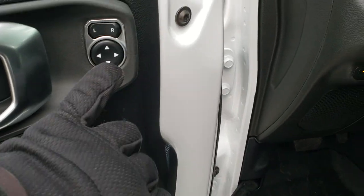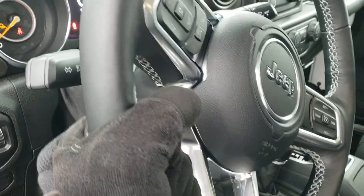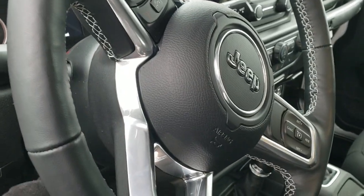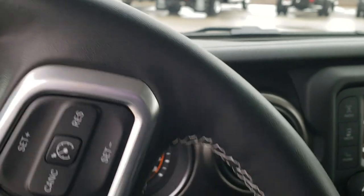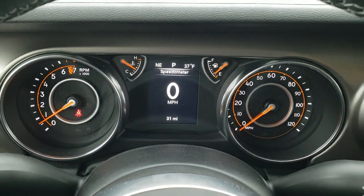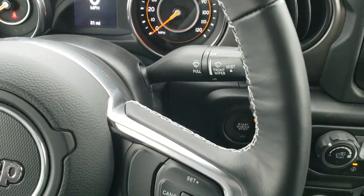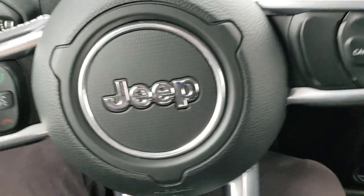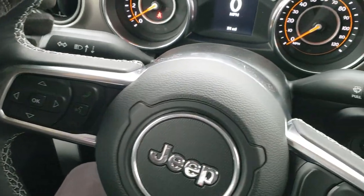It has the locking doors, the power mirrors, auto headlamps, tilt and telescopic steering wheel — so the steering wheel goes down, in, and out. Inside, you can see that this one has the digital speedometer, outside temp, and compass display, the heated leather-wrapped steering wheel with the white stitching, cruise controls on the right, and Bluetooth and information center controls on the left, and audio controls on the back of the steering wheel.